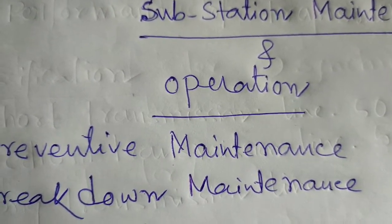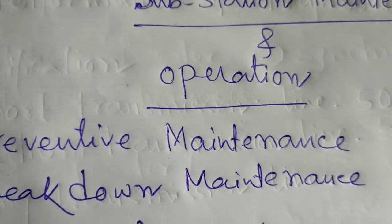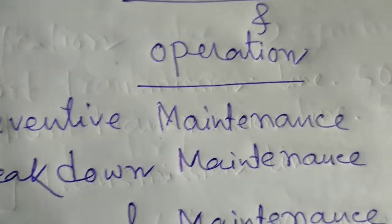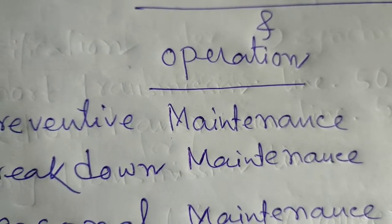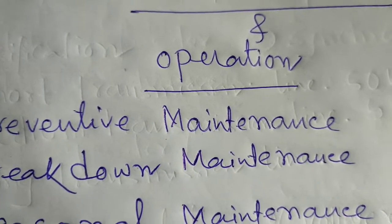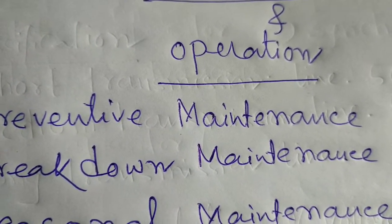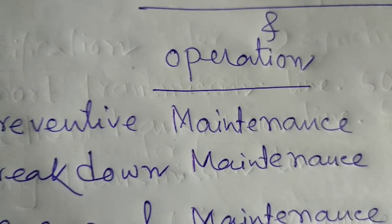An operator should follow the main duties. First, to monitor and control the power flow throughout 24 hours in the substation. When any hazard occurs in the substation, their duty is to take necessary steps first. Second, to note down data readings every hour in the logbook, TOD meter reading book, and the overall condition of the substation must be written in the system book after the end of a shift.